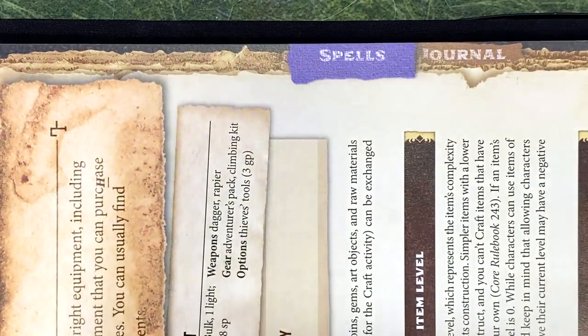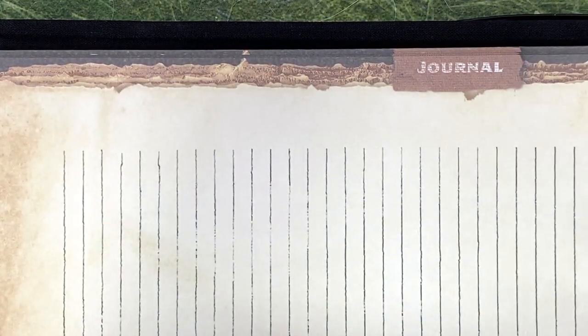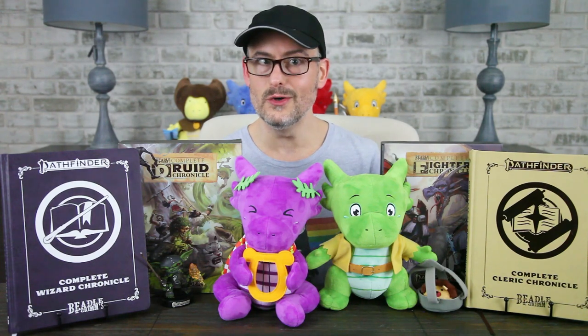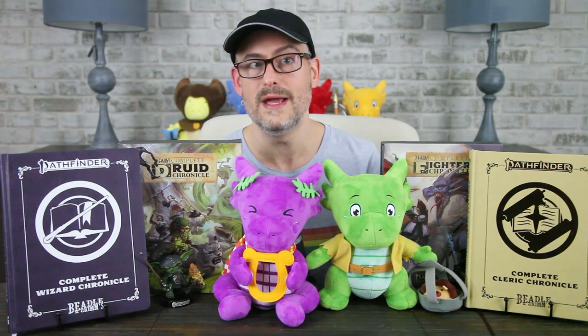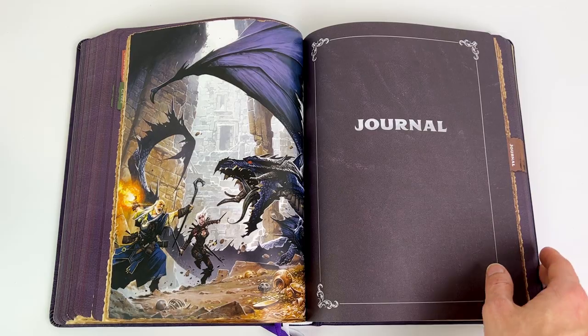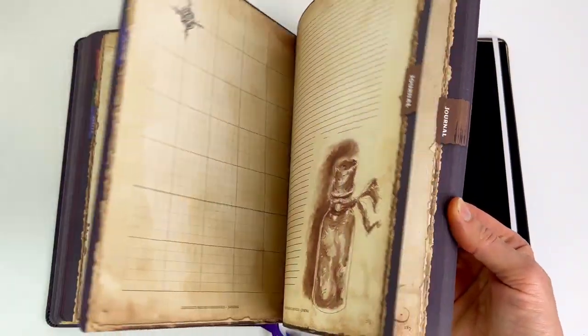Each book does have little tab-looking designs on the side of the right-hand pages to guide you through the four main parts of the book. The fighter book replaces the spell tab with an equipment tab, though it looks like the rogue book still labels its equipment section as spells — a little oversight that will hopefully get corrected in future printings. Each book gets somewhere between 130 and 150 pages of rules information. Finally, each book contains a journal with lined pages, class-specific art and quotes, and some gridded pages to draw maps.